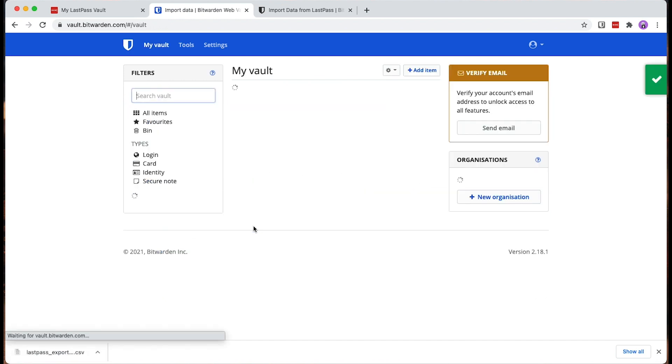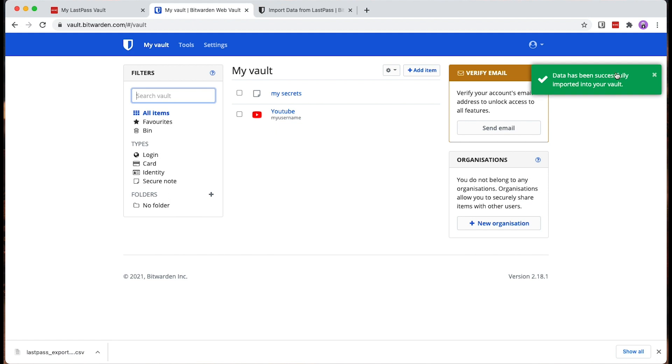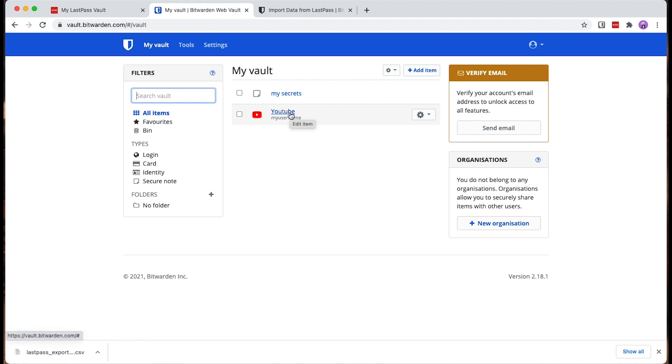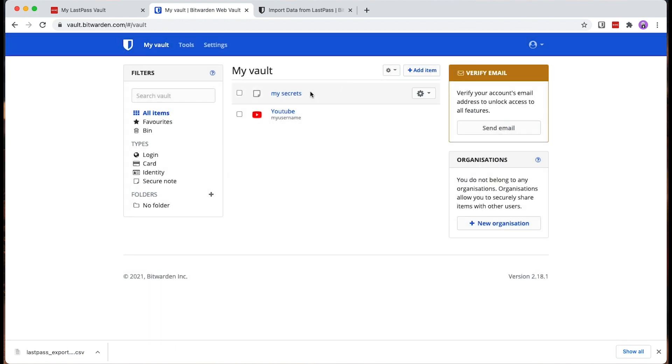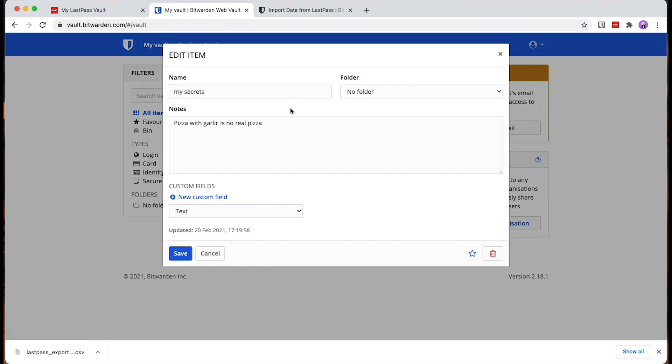We select Import Data, and the data has been successfully imported into our vault. We can verify this by opening the login entry and revealing the password value — it's the same value entered in LastPass. We can also open the secret note and confirm the secret content is still there.